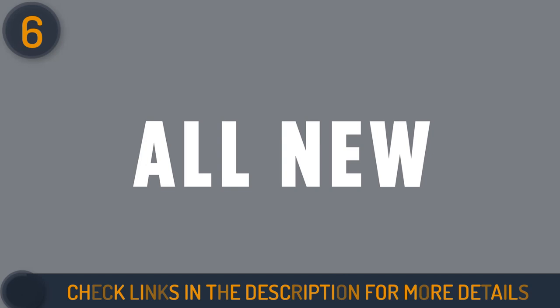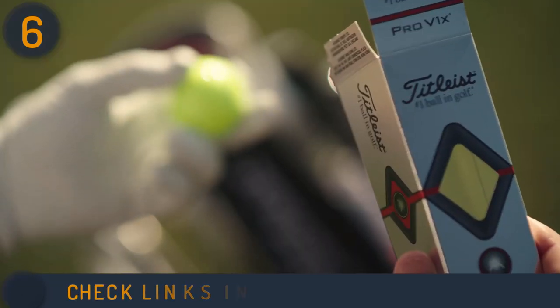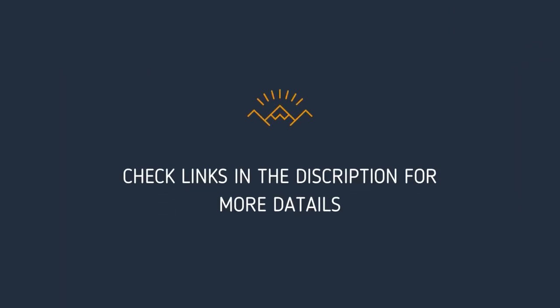We hope this video helped you find the best golf ball for seniors. Thanks for watching our video. Please give it a thumbs up to help us spread the word and let us know what you think in the comment section. Links to the products and more details are mentioned in the description below.